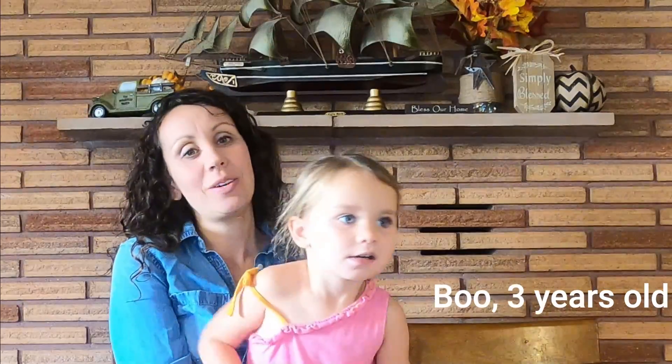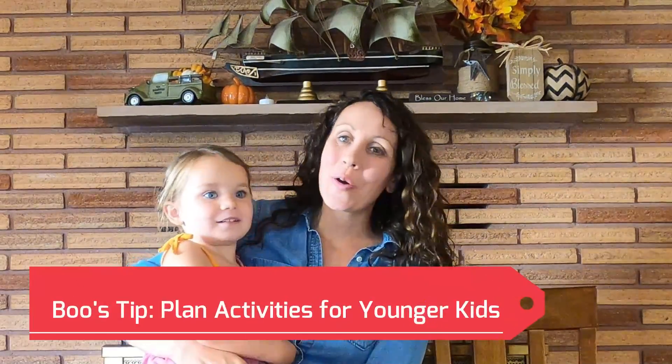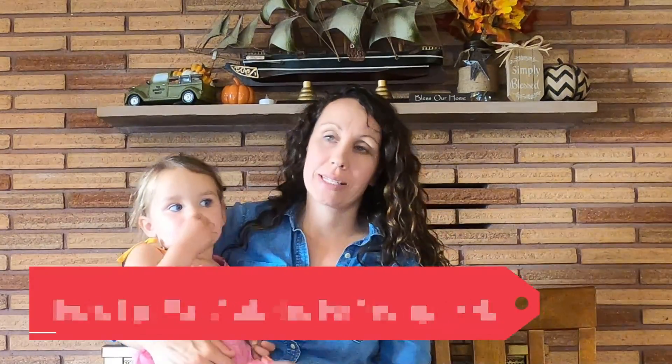I have Boo Boo here with tip number four: have something for the younger kids to do. As homeschooling families, a lot of times we have younger kids, and our older kids take up a lot more time of our day for their schooling — but it's important for the little ones to have something to do. Otherwise you're going to get a bad surprise. Boo and I filmed a video with her busy bags a couple months ago, so we'll link that down below. During Morning Basket, I have some little activity for her to do, and I try to include a storybook she'll be interested in.